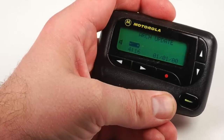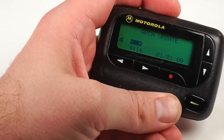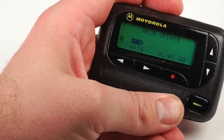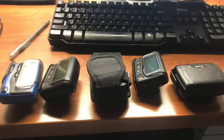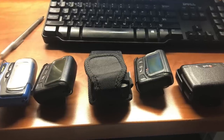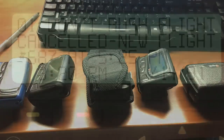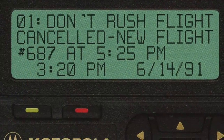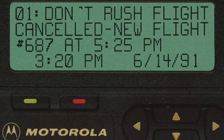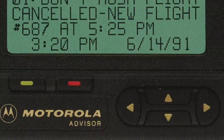Did you have a pager or a beeper? Pagers were originally designed and built as early as the 1950s, but didn't really take hold in terms of popularity until the 1980s. These one-way communication devices were often used by emergency services, doctors, and safety personnel — people who needed to be reachable at all times, even when away from their landline telephone.